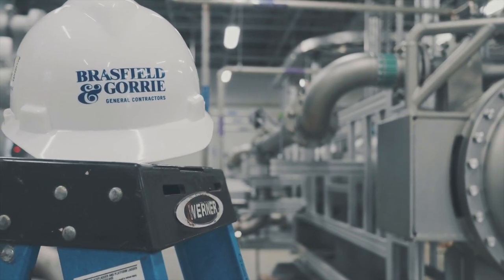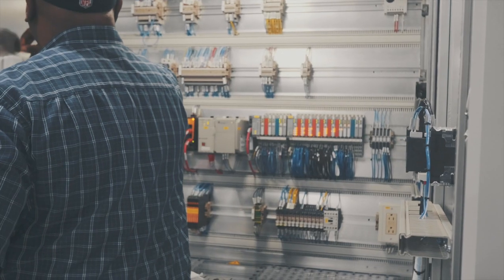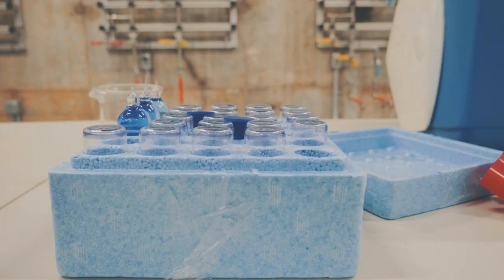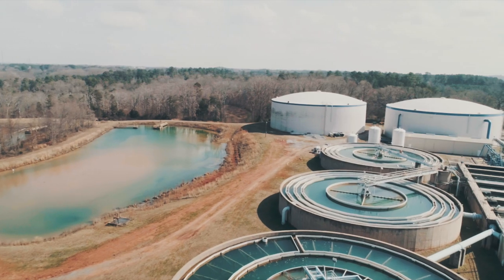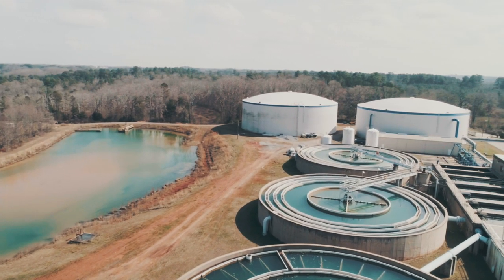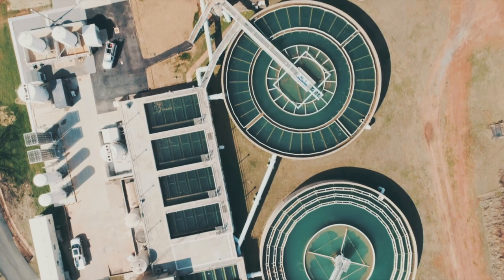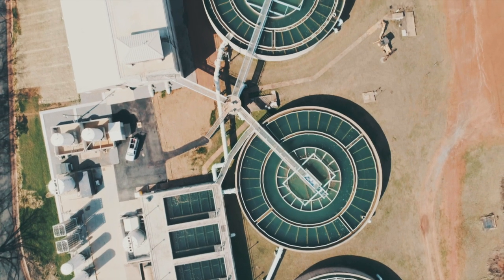Even though Lake Hartwell provides high-quality water, like many other utilities across the U.S. utilizing surface water, the presence of unpleasant taste and odors in drinking water is a serious and increasingly frequent problem. Fortunately, most of these taste and odor causing compounds found in drinking water are non-hazardous and can be treated. The primary cause of these problems at Anderson Regional are two organic compounds associated with algal blooms: MIB and Geosmin.